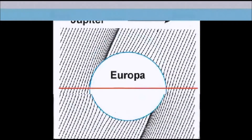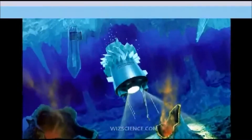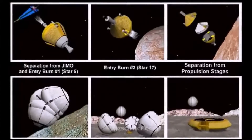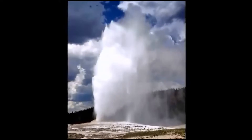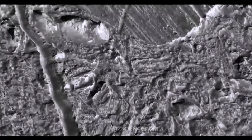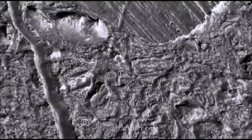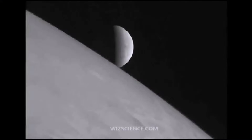Kevin Hand, Deputy Chief Scientist at JPL's Solar System Exploration Directorate, said during the same panel discussion at Space 2015 that only the oceans of Enceladus and Europa are likely in contact with the rocky mantle, a scenario that makes all sorts of interesting chemical reactions possible. The other moons' oceans are probably sandwiched between layers of ice, so Europa and Enceladus are the top two destinations on many astrobiologists' mission wish lists.